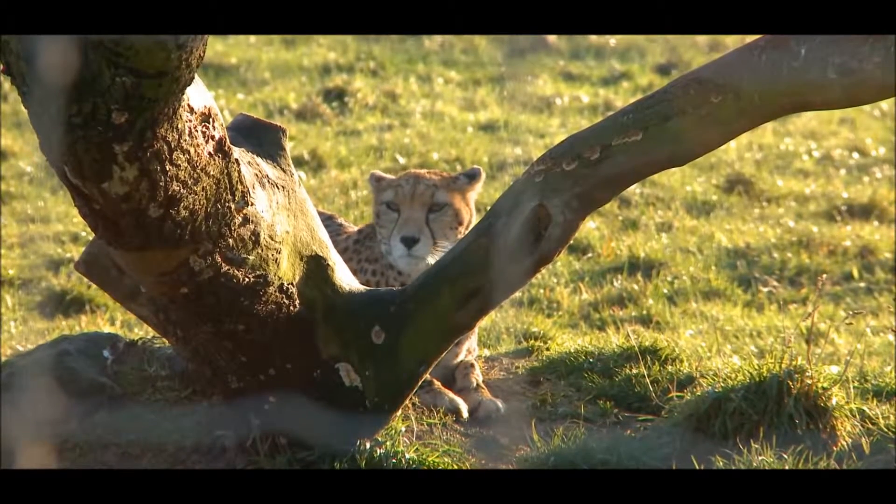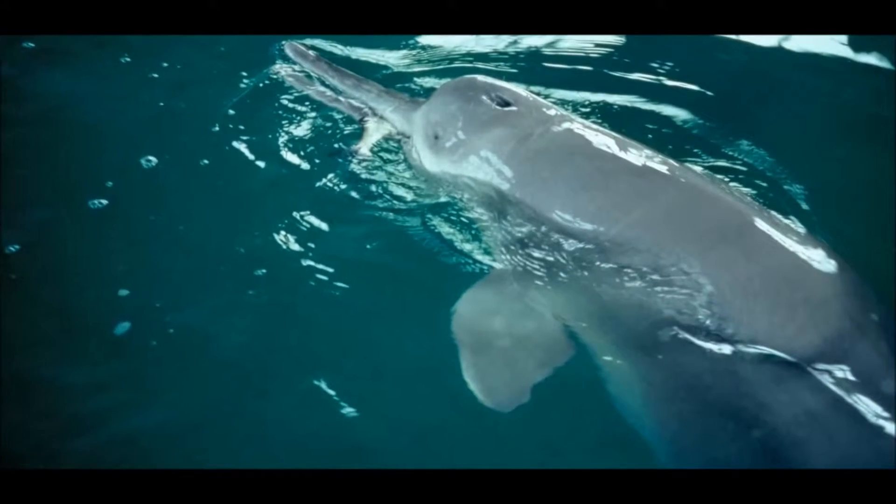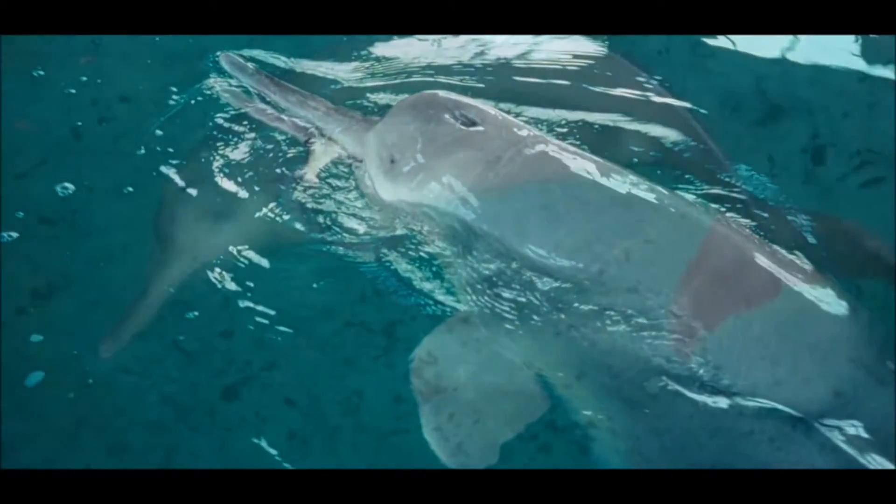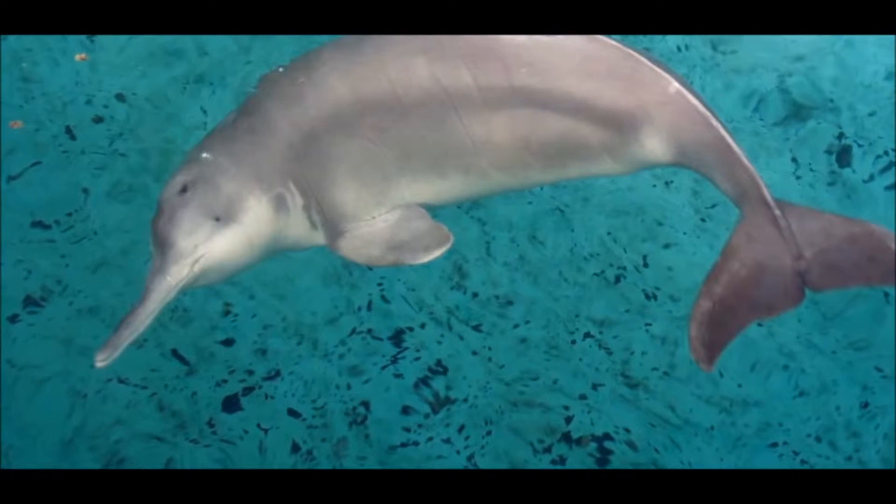The EDGE programme was established in order to conserve species which are highly threatened but which also have very few close relatives. They're one of a kind, so if they die out there will be nothing like them left on earth. The Baiji was the only member of an entire mammal family. It diverged from all other whales and dolphins over 20 million years ago.